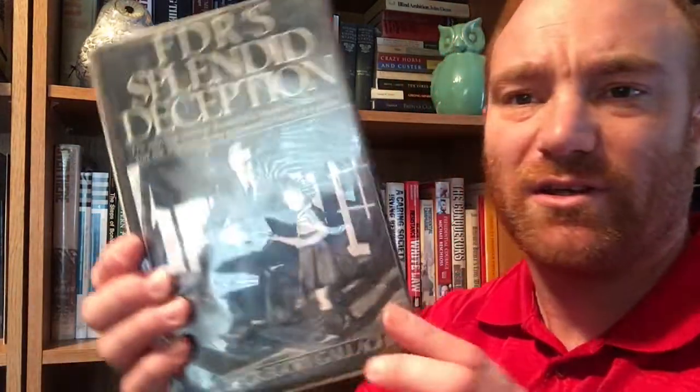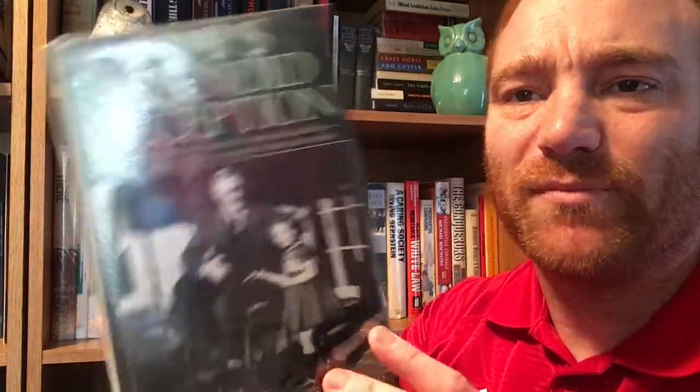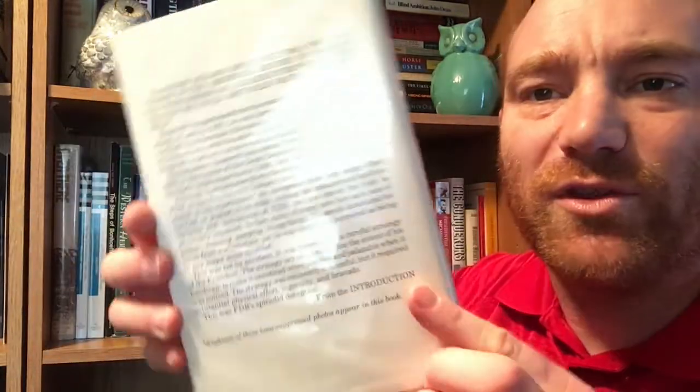'FDR's Splendid Deception: The Moving Story of Roosevelt's Massive Disability and the Intense Efforts to Conceal It from the Public' by Hugh Gregory Gallagher. As many of you know, he had polio, didn't regularly walk with his own legs, and had to have help all around — a lot of times in a wheelchair. The press hid that, and back then the press was a lot different than today. This is from Dodd Mead and Company out of New York, a 1985 book.